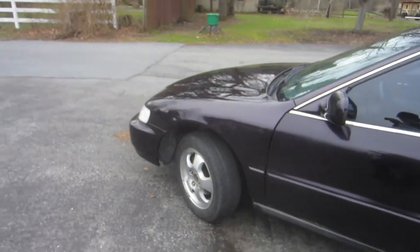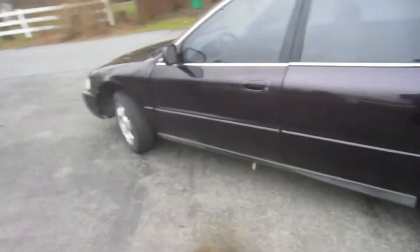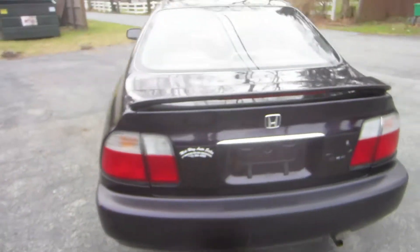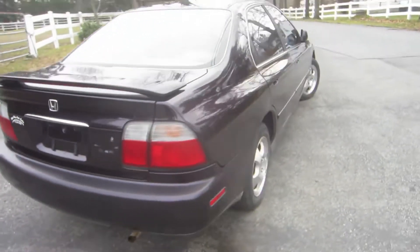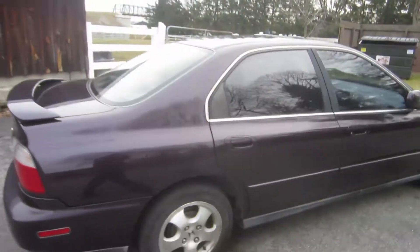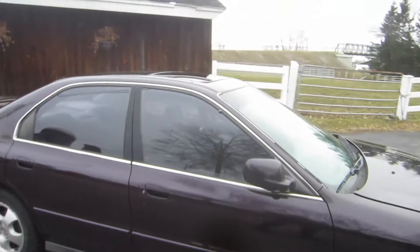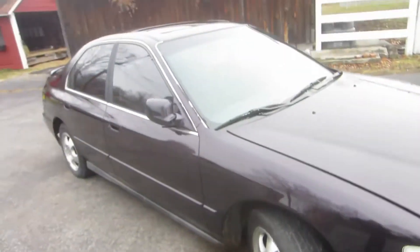Here's a '97 Honda Accord. It's like a purplish color — I guess they call it like an eggplant. I'm going to just walk around real quick. It does have the alloys, it has the spoiler, it's got the sunroof as well — working sunroof. Cloth interior, and the back windows and front actually are a little bit tinted there. Pretty clean on the outside.